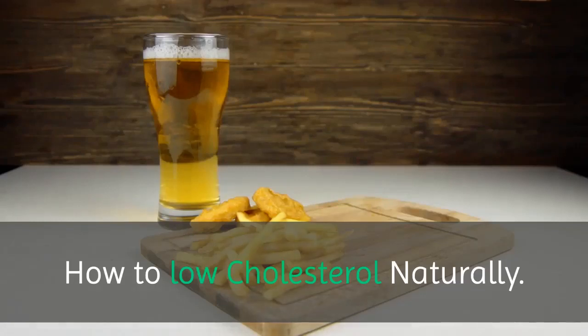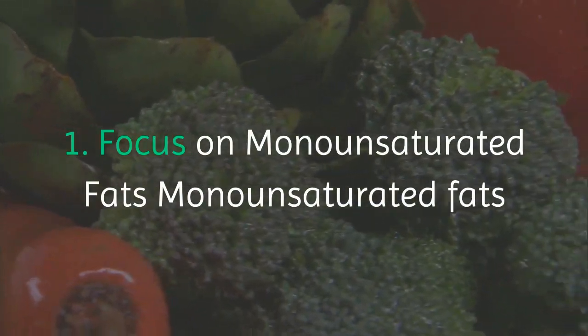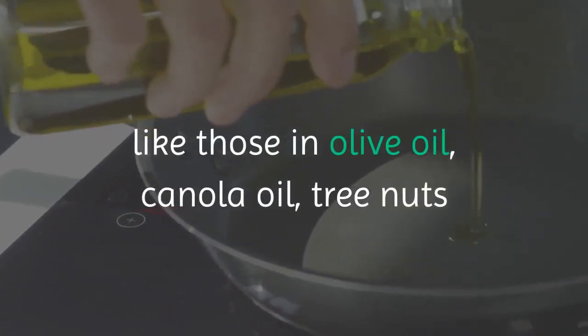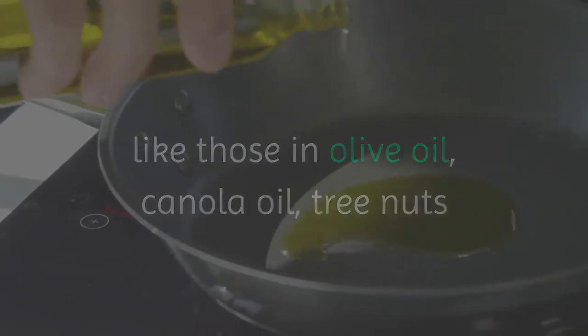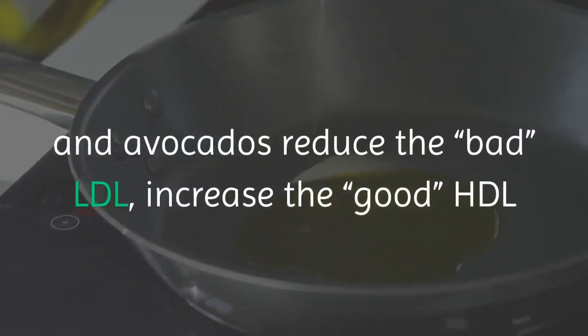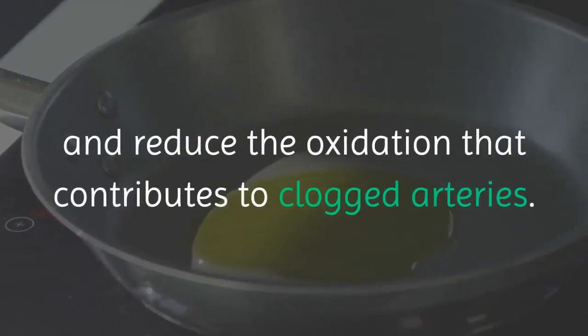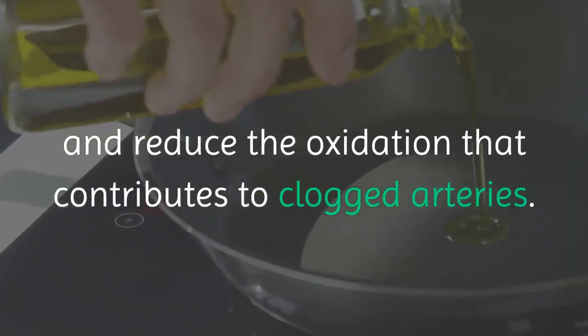How to lower cholesterol naturally. One: focus on monounsaturated fats. Monounsaturated fats, like those in olive oil, canola oil, tree nuts, and avocados, reduce the bad LDL, increase the good HDL, and reduce the oxidation that contributes to clogged arteries.